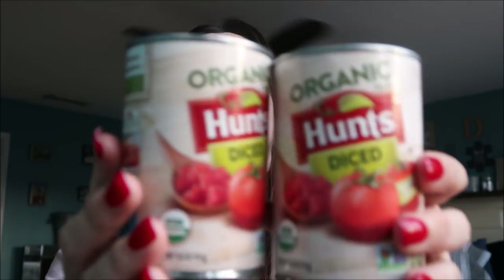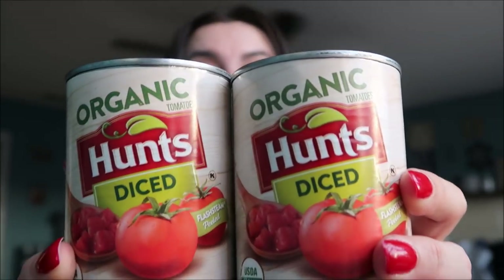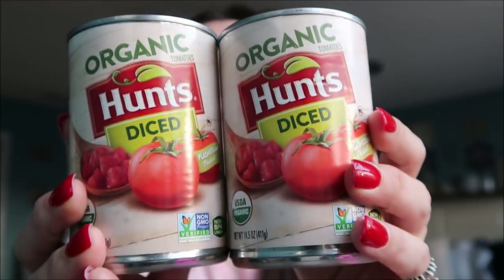Starting off with some food items — I thought this was a super great deal. These are the Organic Hunts Diced Tomatoes. Last time I got the Fire Roasted variety, but they didn't have those this time. These were two for a dollar and they work really great, very similar to Rotel.